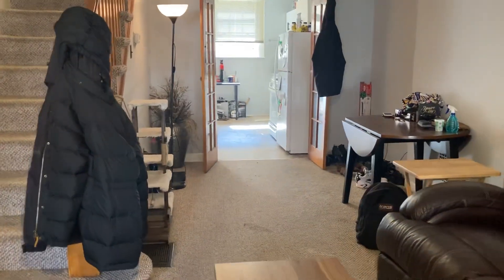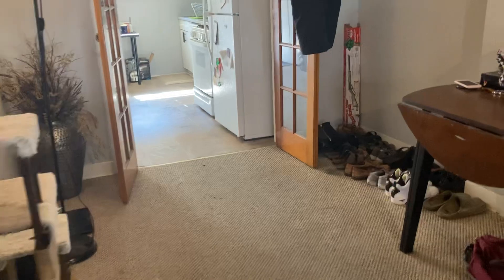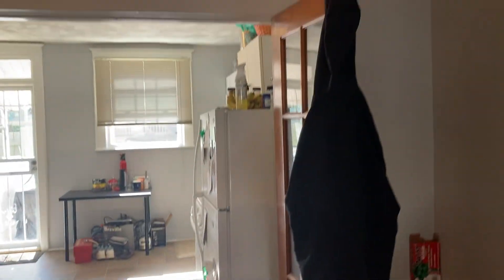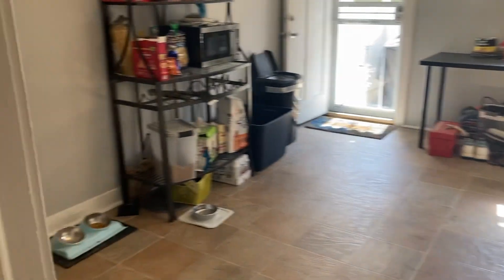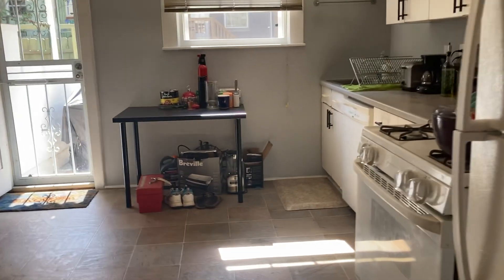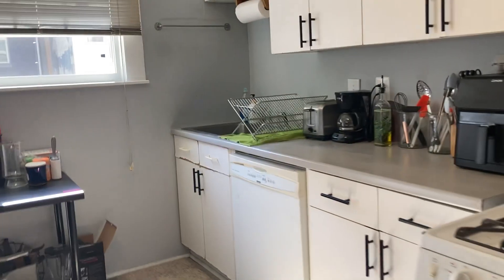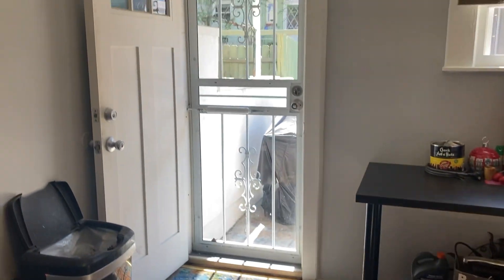We're going to walk all the way to the back. This little middle section is the dining area, big enough for a little table. Nice double door feature here into the kitchen lets in a lot of light, and then we walk into a nice big spacious kitchen, big enough for a kitchen table. Nice countertops, plenty of cabinets, nice full refrigerator.